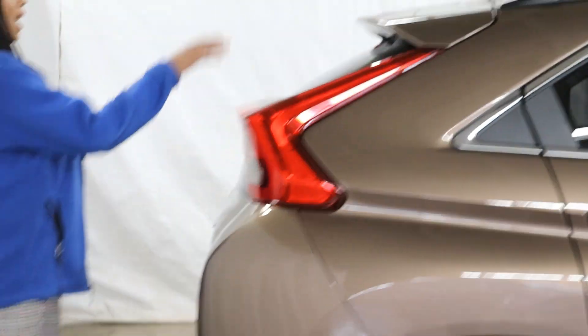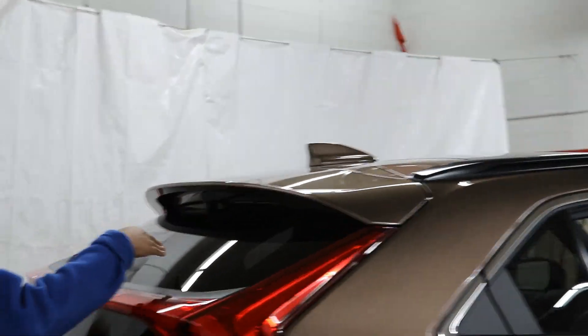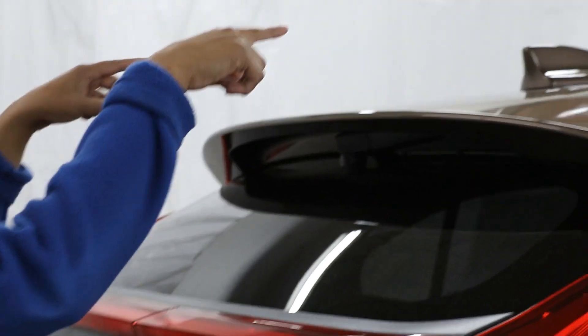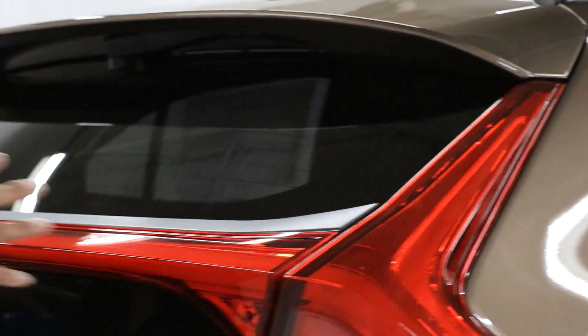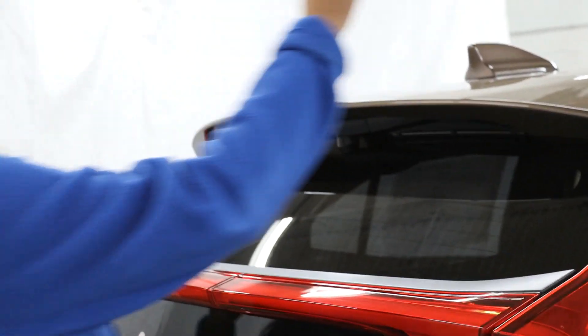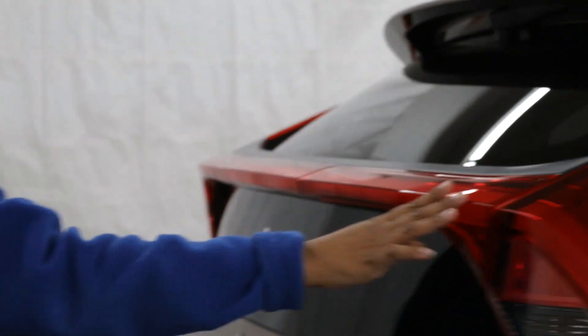Moving along the back, you get your antenna up there, your spoiler, and a back wiper. You do get a dual panoramic sunroof which I'll show you when we go inside the vehicle. You also get roof rails in case you want to install a roof rack, and a stylish rear brake light.